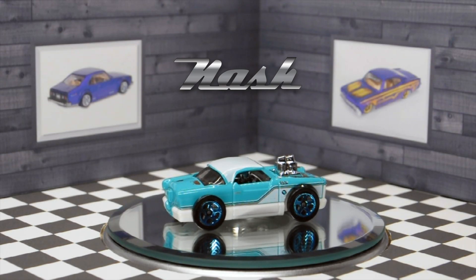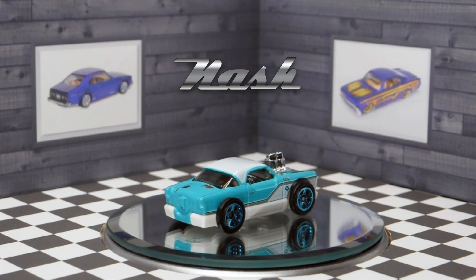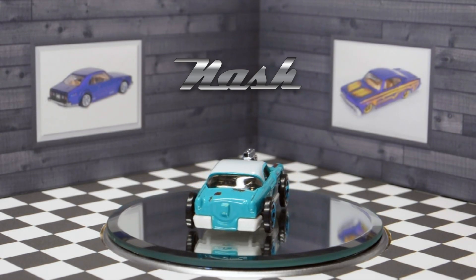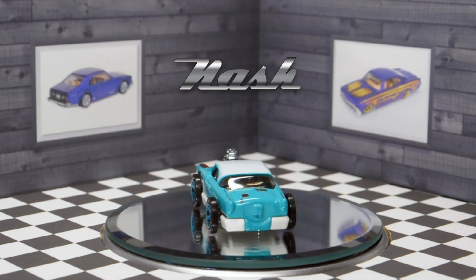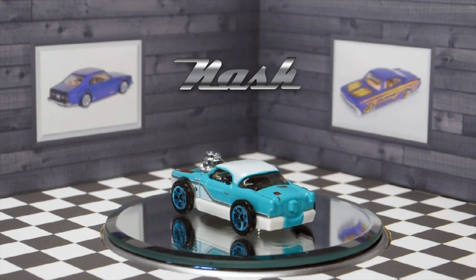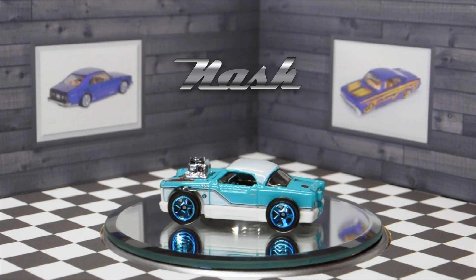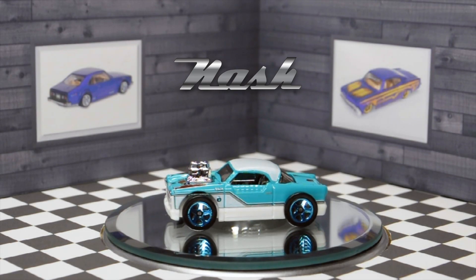So here's the 2021 Nash Hole First Edition. The middle portion of the car is painted turquoise and it features a white roof and a white base. There are tampos of rust on the turquoise portion of the car, and it has a chrome engine, chrome interior, smoke tinted windows, and these very unique wheels that sit completely outside of the fenders, which is very cool.